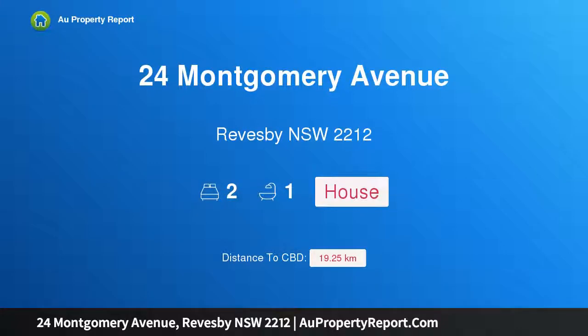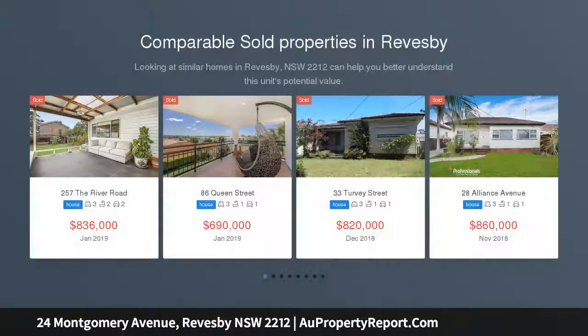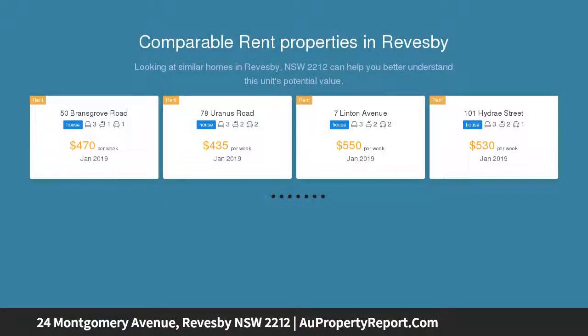I am glad to introduce property 24 Montgomery Avenue, Reevesby, New South Wales 2212. A full brick cozy cottage in a prime locale presenting a multitude of possibilities. This original brick and tile residence is ideal for first homeowners or an investor, as well as buyers wishing to build a new dream haven.